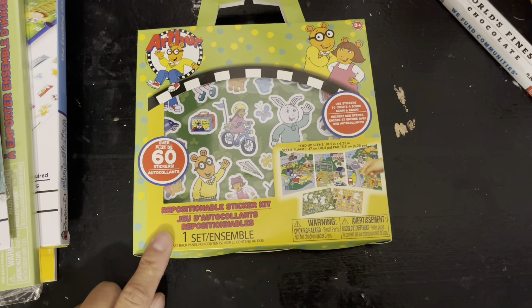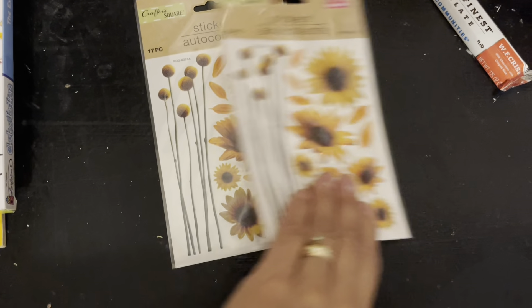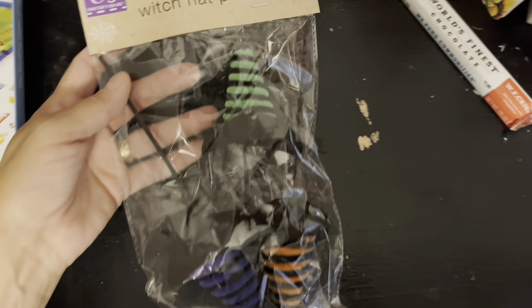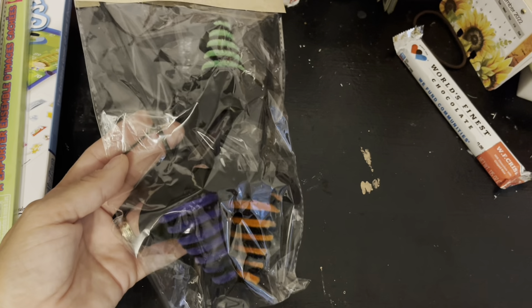Then I got the Shoots and Ladders — y'all saw me grab it. I want to do a junk journal, I think I'm going to do it with all Dollar Tree stuff. I got this Arthur hidden picture pages — so it's 10 of them and you color them.